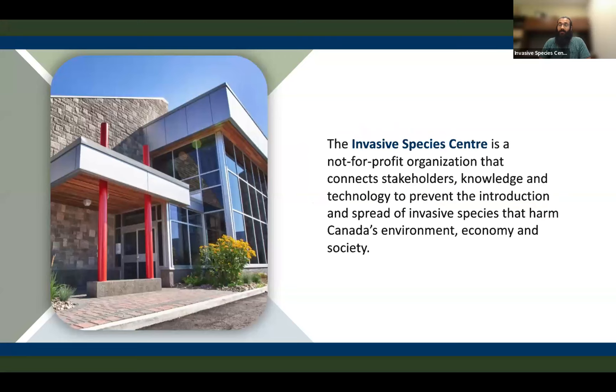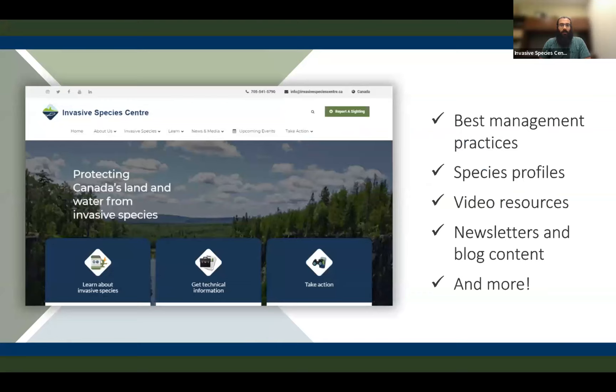The Invasive Species Center is a non-profit organization that connects stakeholders, knowledge, and technology to prevent the introduction and spread of invasive species that harm Canada's environment, economy, and society. We've got lots of great invasive species resources on our website, including species profiles, best management practices, and more, so check us out at www.invasivespeciescenter.ca.